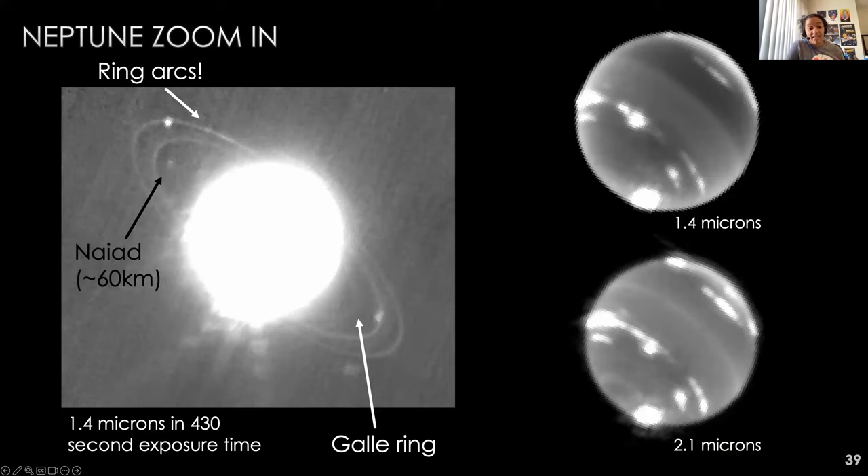In this Neptune image we can see ring arcs in the top left, the faint inner Galle ring, and Naiad, a moon only 60 kilometers in diameter — visible even at this short exposure at 30 AU. The two atmospheric images show Neptune at two wavelengths: brighter areas are methane clouds reflecting sunlight, while darker areas look deeper at methane emission. Scientists are still using these outreach images for science, with multiple papers in progress.